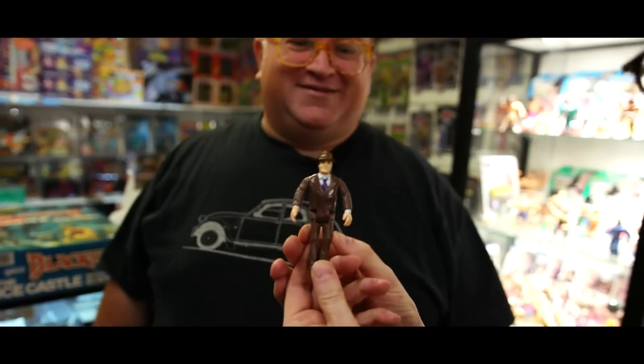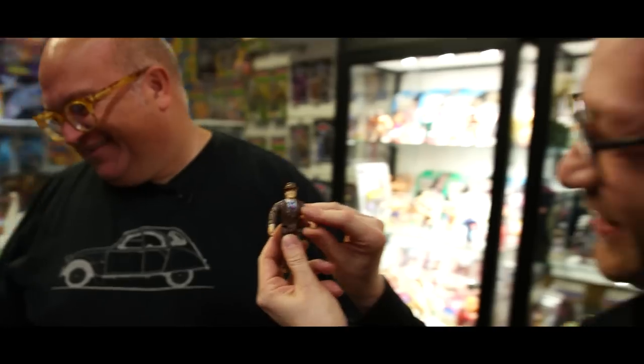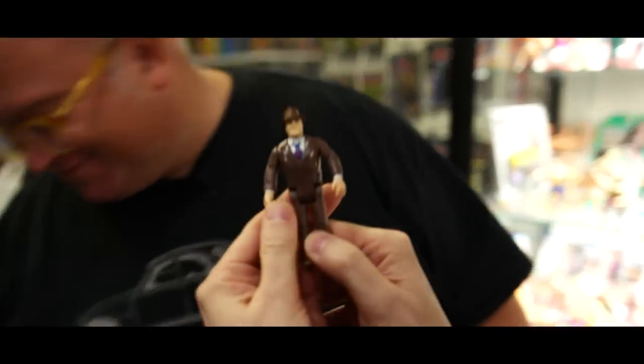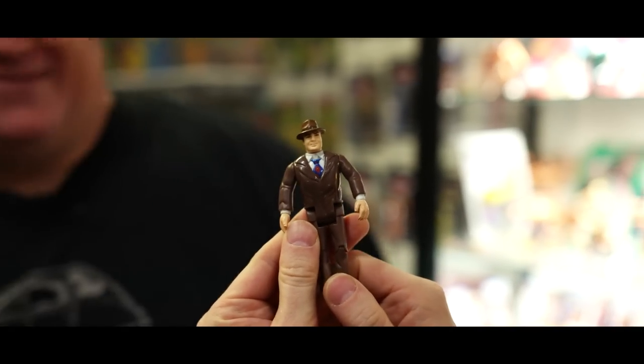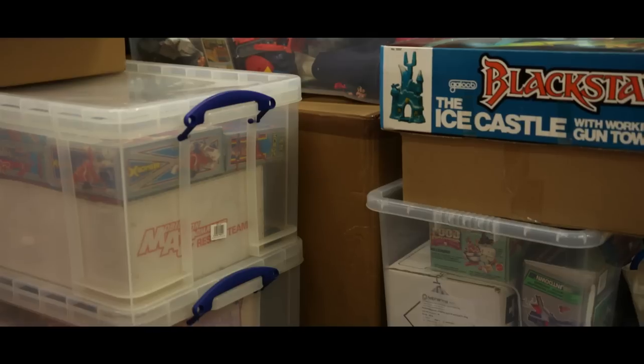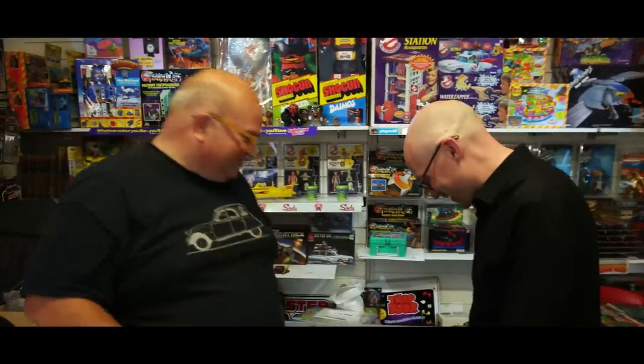The Eddie Valiant Bob Hoskins figure from Roger Rabbit - look at that! What an action figure. It's like an 'inaction figure' really - not much action going on there. A definite lack of action figure.